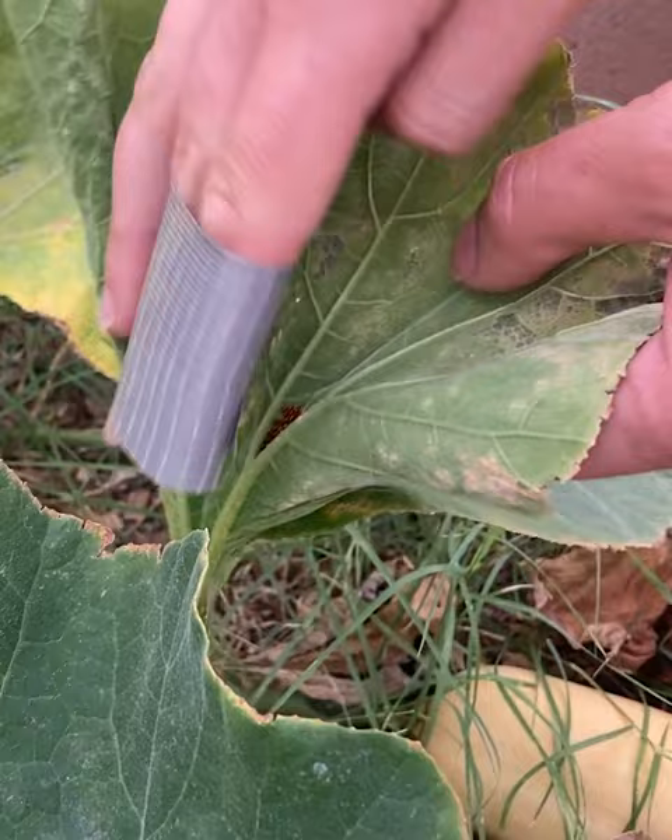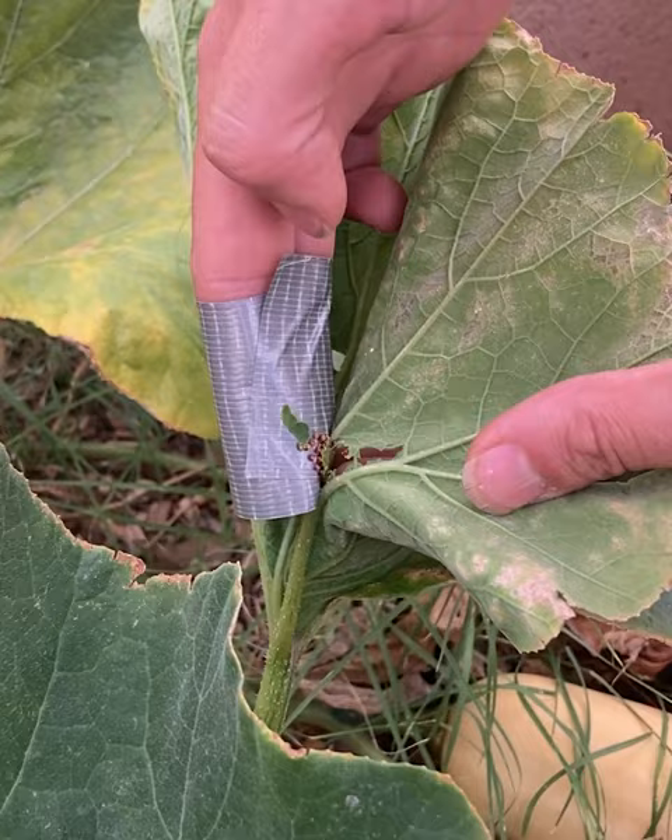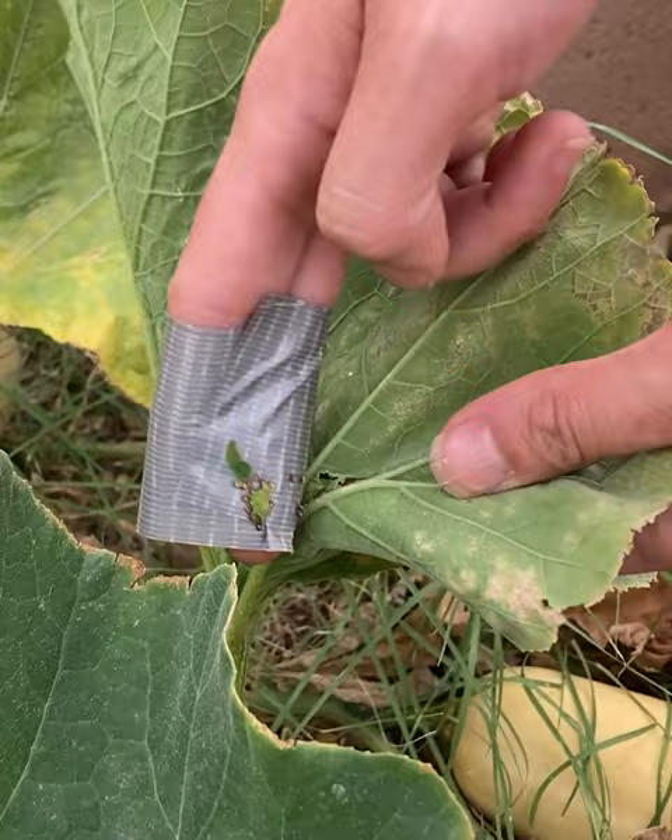Organic growers have even fewer options. Pyganic, a broad-spectrum organic-label pesticide made from pyrethrin, is one that growers in New Mexico keep in their toolbox.